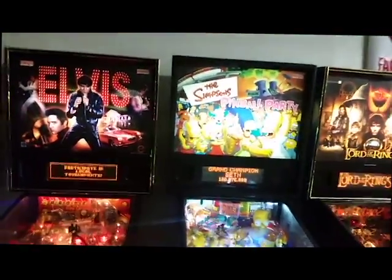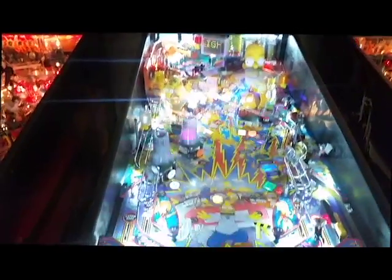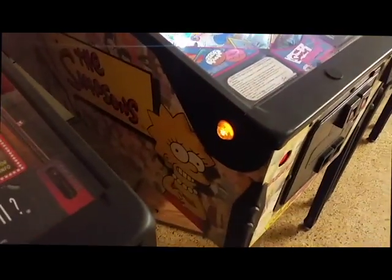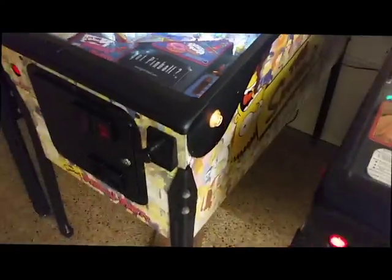Simpsons Pinball Party. Loaded with LEDs — they even have the LED lights in the flipper buttons. Great art package on that.